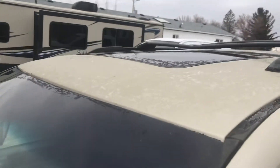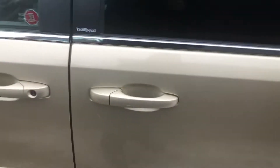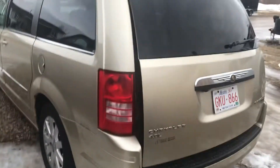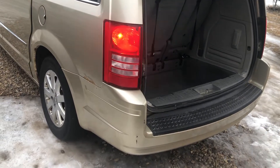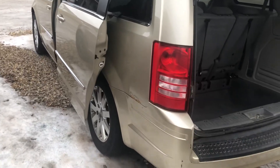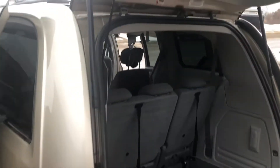It's got the power sunroof too — that's a nice feature. It's got the two little sliding doors, the power trunk, and the other side door opening.